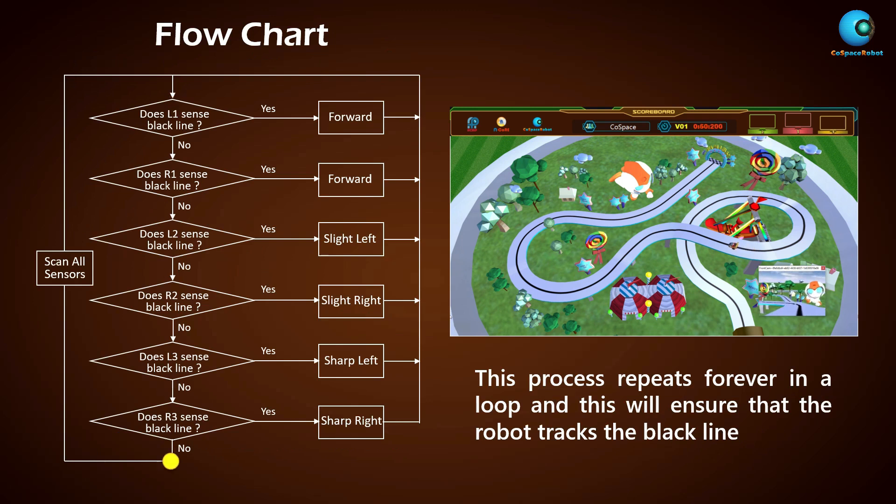This process repeats forever in the loop and this will ensure that a robot tracks the black line.